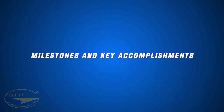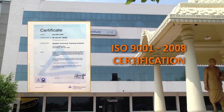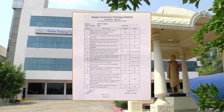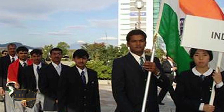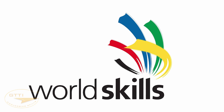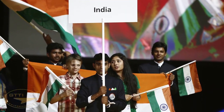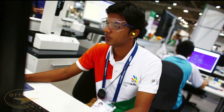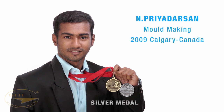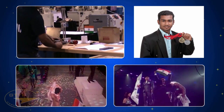Milestones and key accomplishments — GTTI received ISO 9001:2008 certification in 2009 for its training systems and procedures and has continuously maintained this standard in the following years. Since 2007, GTTI has been representing India in the prestigious WorldSkills Competition held every two years among 52 countries, in the fields of plastic die engineering, mechatronics, and CNC turning skills. GTTI won the silver medal — the first of its kind for India — in the plastic die engineering category in 2009 at Calgary, Canada.